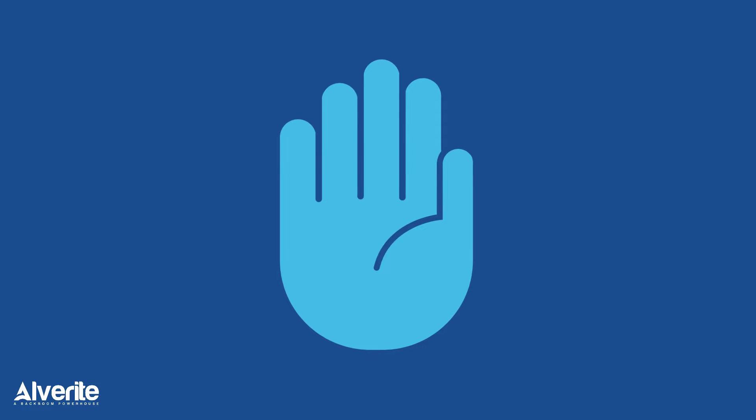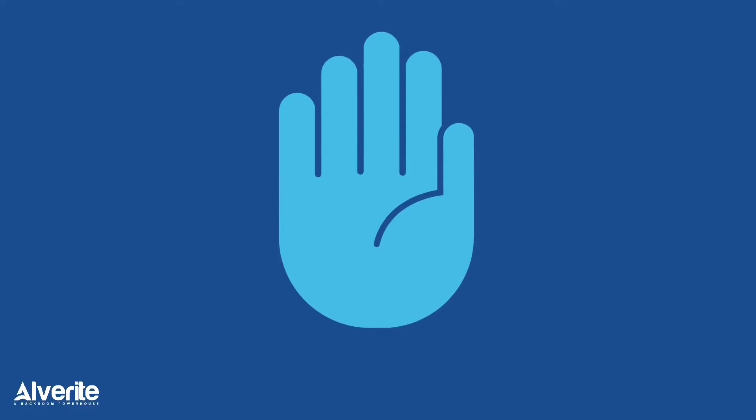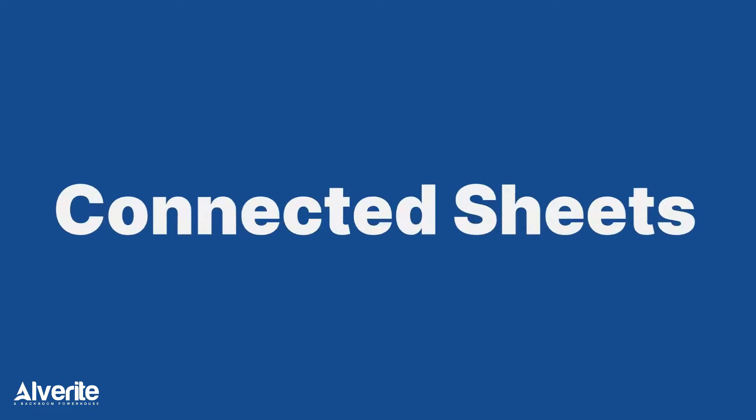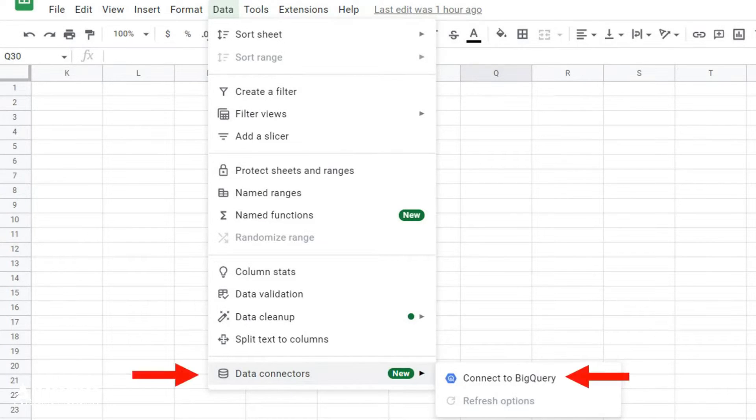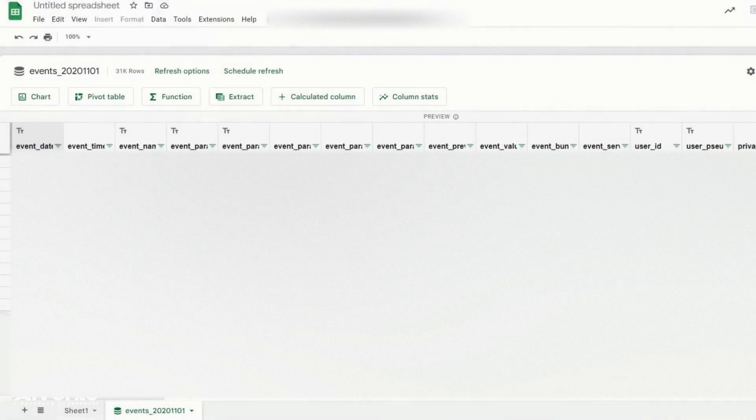There is one thing you can do to make this problem go away. Here's how we took care of the issue for our clients: Connected Sheets. Here's where you can find it. Connected Sheet is a product of Google — it hosts your data on BigQuery and displays a mirror image on your Google Sheet.